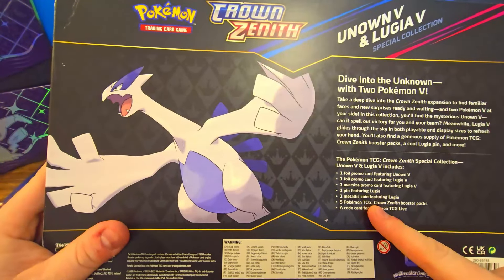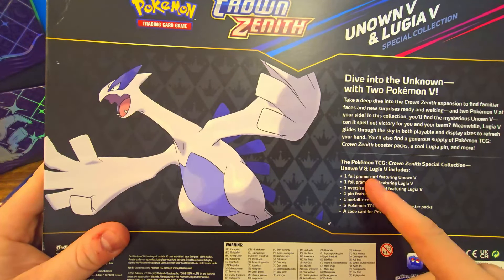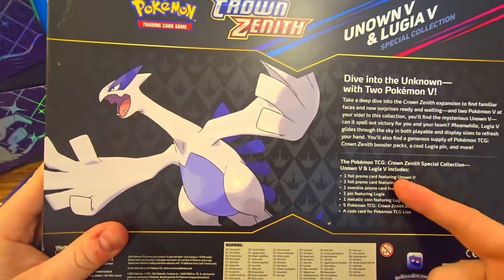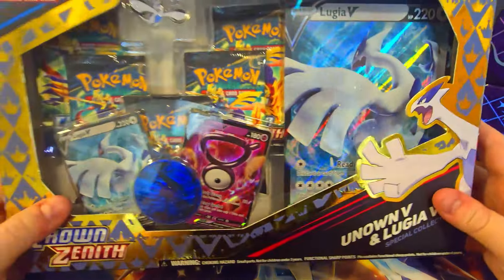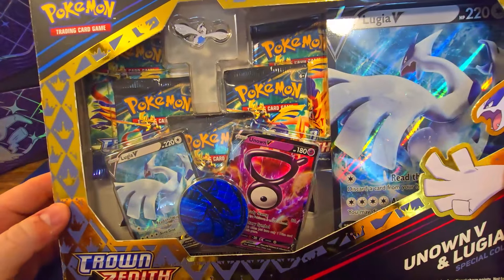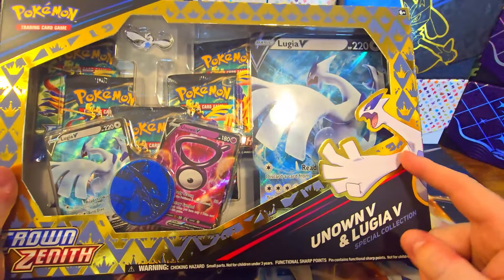It does have five booster packs, a metal coin, pin, oversized promo card, and then two holographic V cards, a code card for TCG Live, Lugia, and Unown. I did say it was Lugia, but it's pretty obvious which one they're going with — they're focusing on Lugia. There's also Lugia there. Show me where Unown is on the box. It's two Lugias — it's the Lugia box. They like to say it's both, but it ain't.